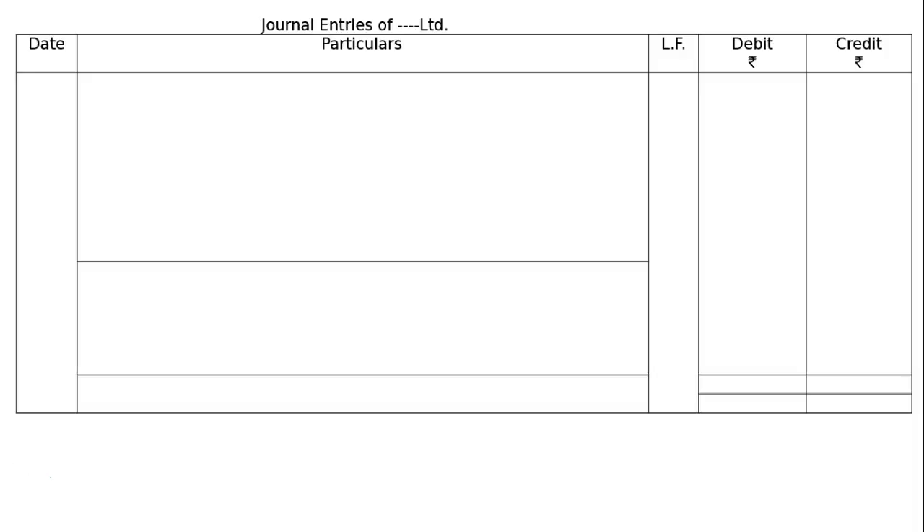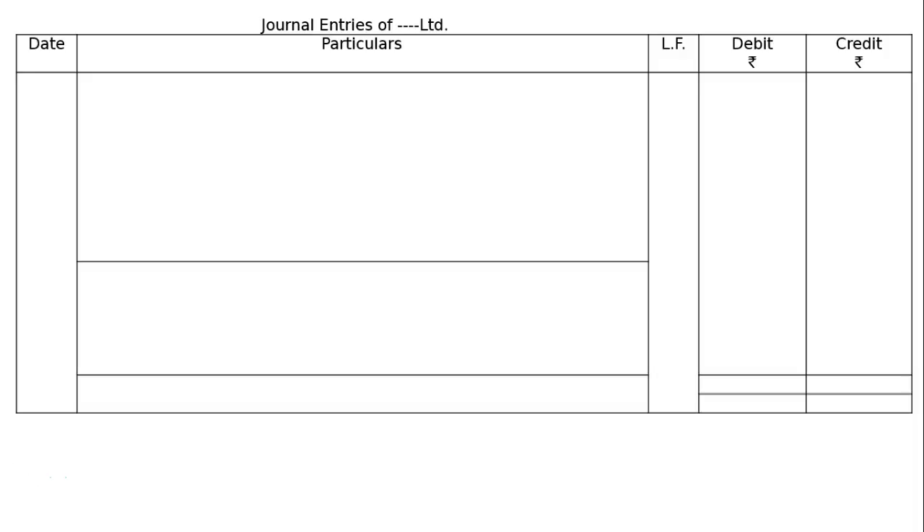You are required to pass journal entries in the company's books. First, draw the format of a journal, then debit: Plant and Machinery account Rs. 4 lakh, Building account Rs. 4 lakh, Sundry Debtors account Rs. 3 lakh, Stock account Rs. 4 lakh, Cash account Rs. 3 lakh; and credit Sundry Creditors account Rs. 2 lakh. The net debit comes to Rs. 16 lakh, but we are paying only Rs. 15 lakh, so Rs. 1 lakh is capital reserve.